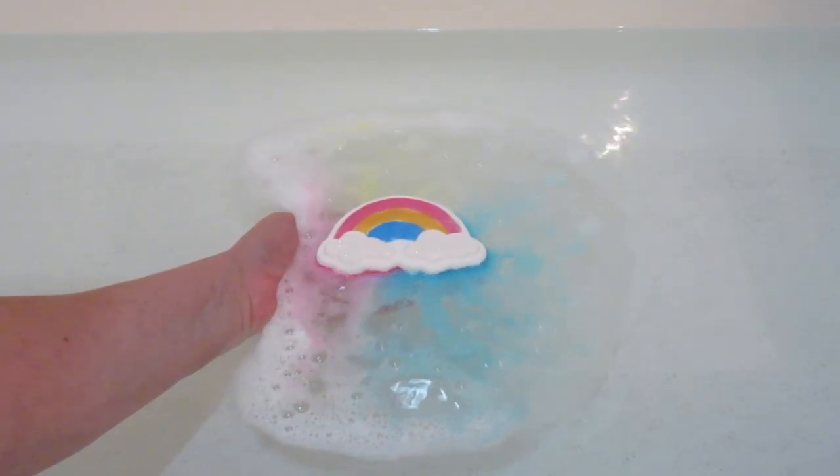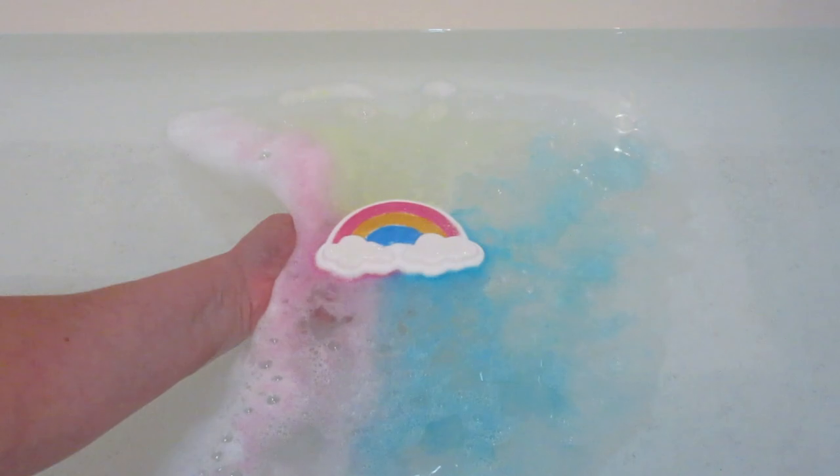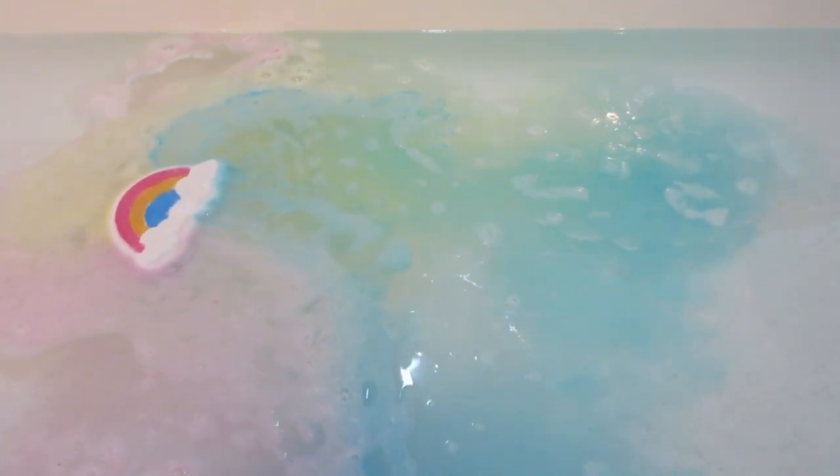They do have rainbow colored crystals — it's in honor of Pride. Through the month of June when I originally bought this, 10% of the sales went to the Trevor Project, so it is a charity bath bomb, which is really awesome. You can see the other necklace designs online; some of them are very cute and unique.